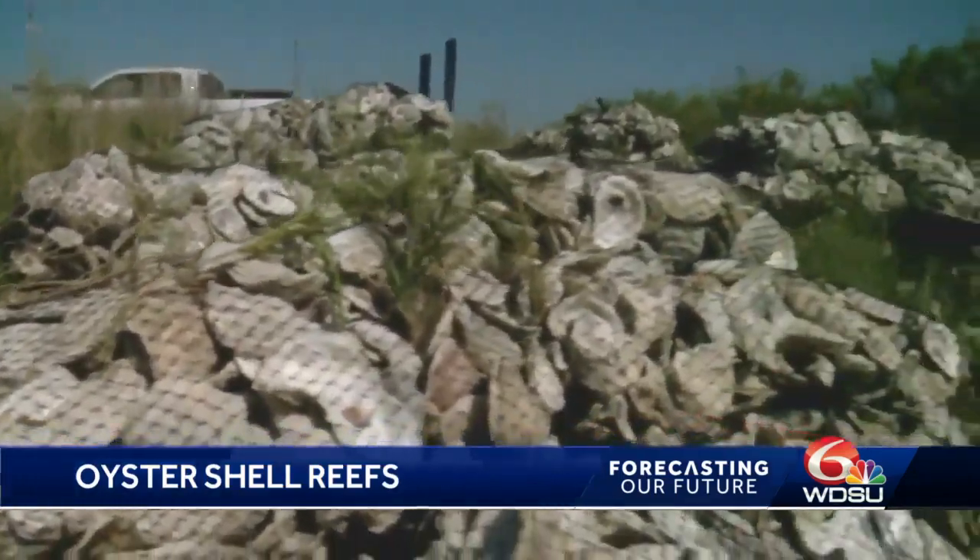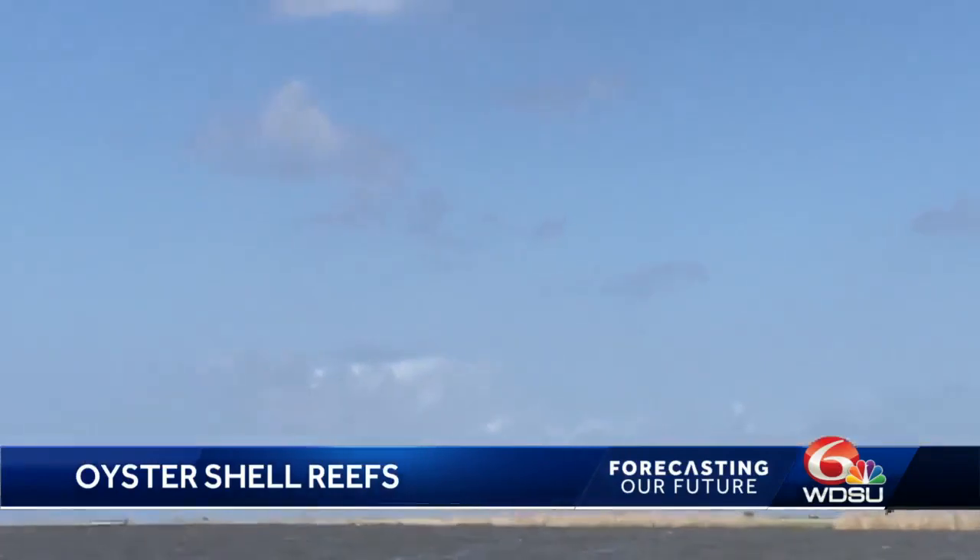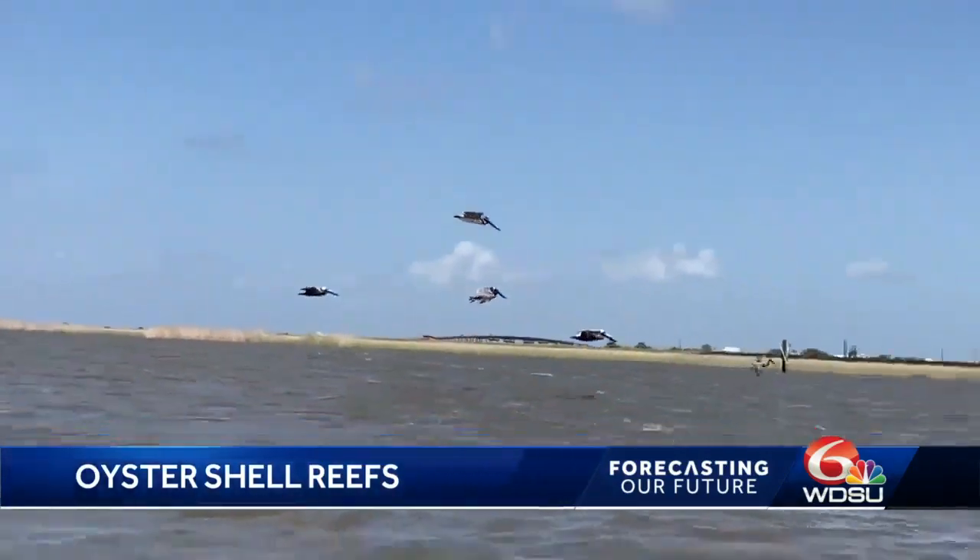Yet we have an oyster shell deficit. Most shells removed from coastal waters are not returned, and worse yet, many shells end up in landfills.